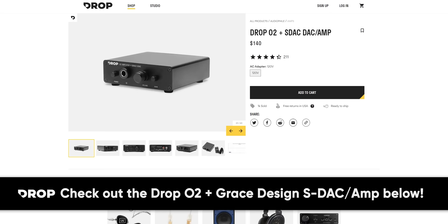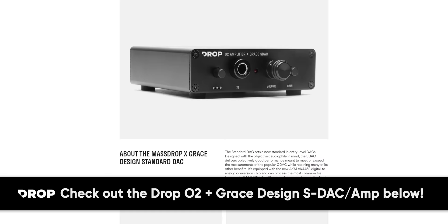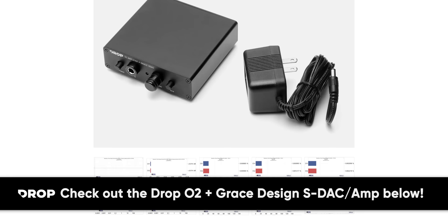The Drop O2 and Grace Design SDAC and AMP combo is the complete desktop audio solution for the everyday audiophile. It features Drop's Objective 2 solid state amp alongside the Drop X Grace Design standard DAC — a collaboration with a company long known for its accurate, transparent studio gear. The result measures great, works with a variety of headphone impedances, can process up to 24-bit 96kHz with no harshness, and runs off USB power with no drivers needed. Check out our previous roasting your setups video too, and let us know if you guys think we should do more of this.